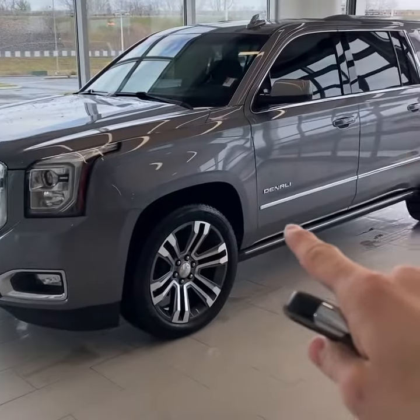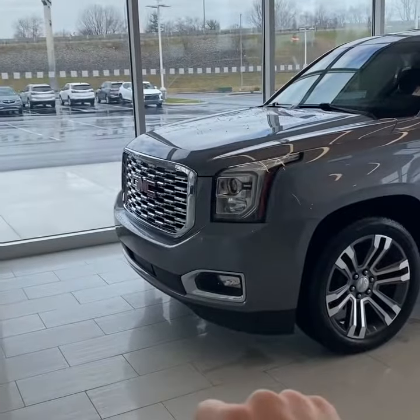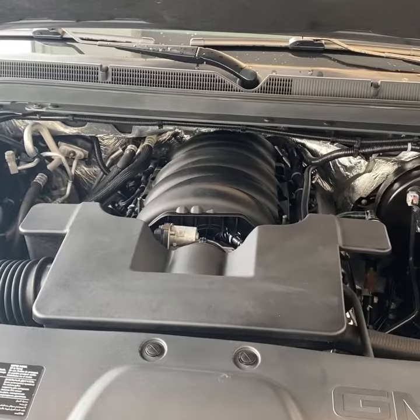This Denali checks all the right boxes — it has the power assist steps, 22-inch wheels, and signature Denali style. Under the hood is the 6.2 liter V8 with over 400 horsepower.